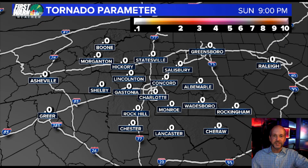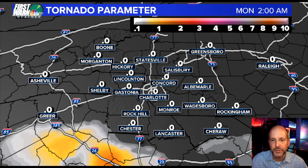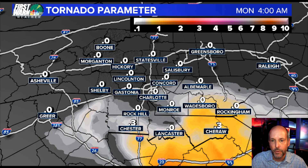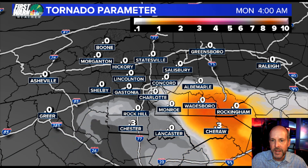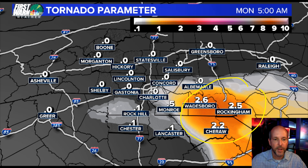Why aren't I super worried about what the SPC has? Look at the tornado parameter — which measures the ingredients for tornadoes. We'll go into the overnight hours and you can see some of the ingredients coming north, but they don't really quite get here. They're pretty low everywhere except for three counties. That is a pretty significant tornado parameter — about two and a half to three. There are some ingredients getting close to our area, but I-95 is right here.